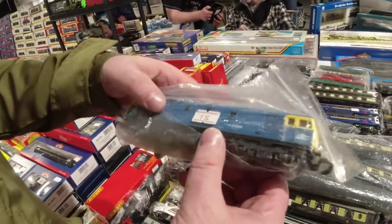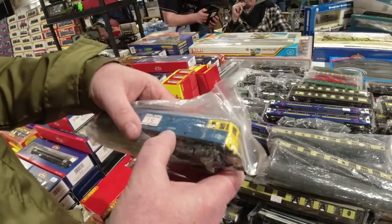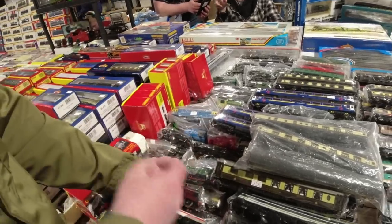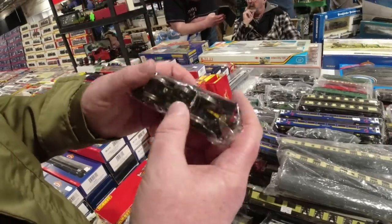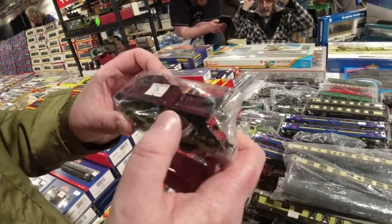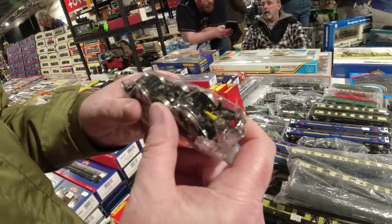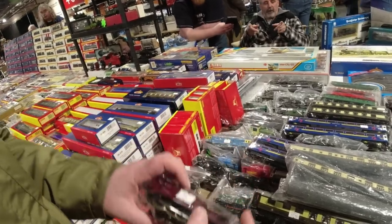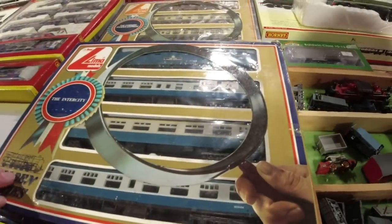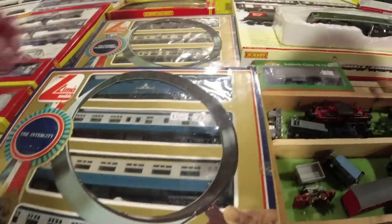We got one of these the other day didn't we? It's a different number to ours though. I think it's the R1 tank - that's the old one, I think that might be Hornby Double O rather than red. Lima set Deltic, three coaches, 75 pounds - nice, very good condition. There's a few of them here.